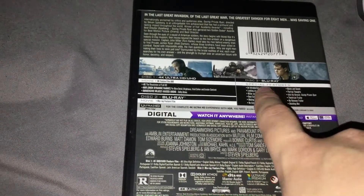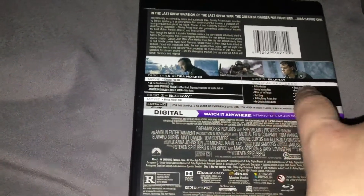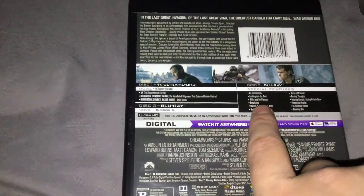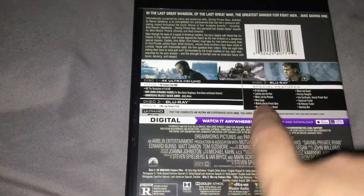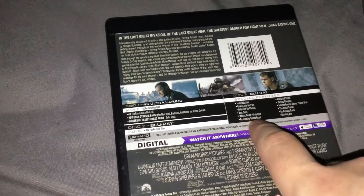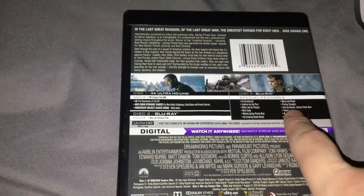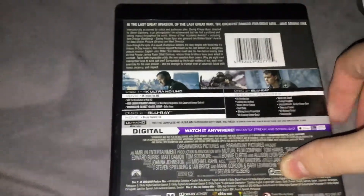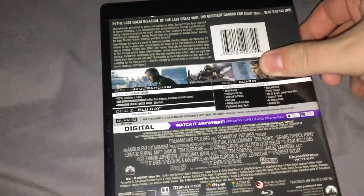Disc 2 has the Blu-ray with the film. Disc 3 has the special features: an introduction, looking into the past, Miller and his platoon, Boot Camp, Making Saving Private Ryan, Recreating Omaha Beach, Music and Sound, Parting Thoughts, Into the Breach, Saving Private Ryan theatrical trailer, re-release trailer, and Shooting War.